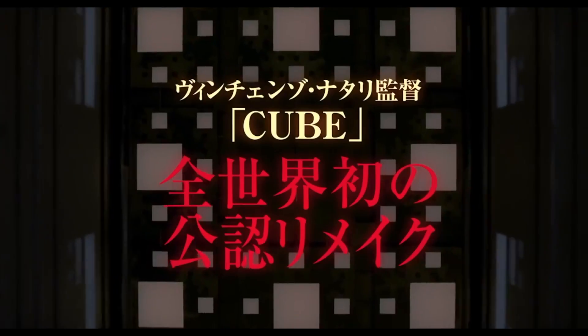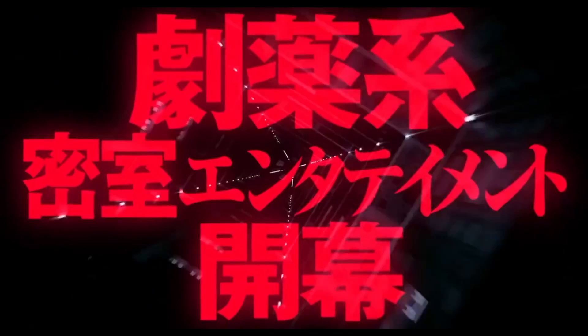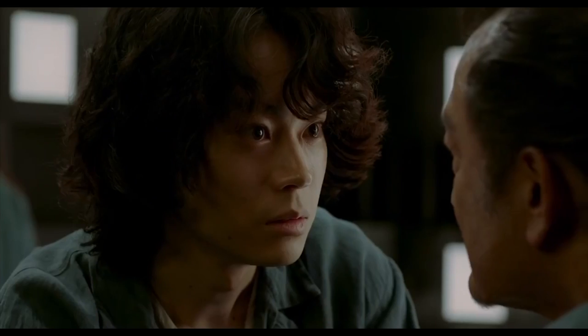The third one is Cube from 1997. Prepare for a mind-bending experience as a group of people navigates mysterious routes. Trivia: the film's minimalist set design and low budget give it a unique and gritty charm.